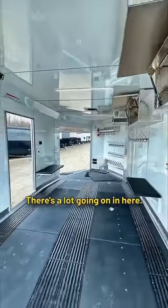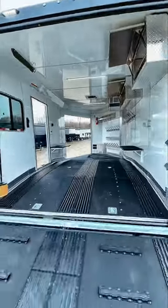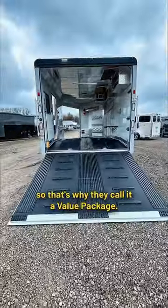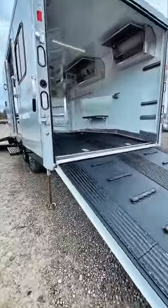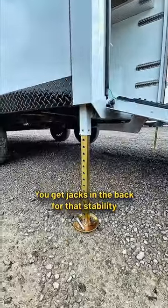There's a lot going on in here — that's why they call it a value package. You get jacks in the back for that stability.